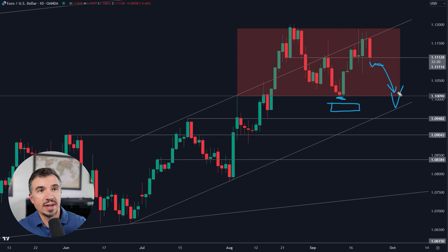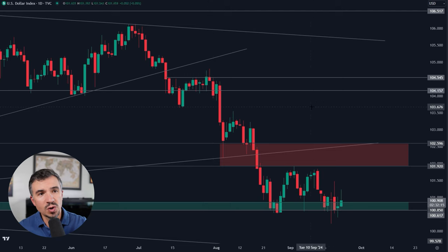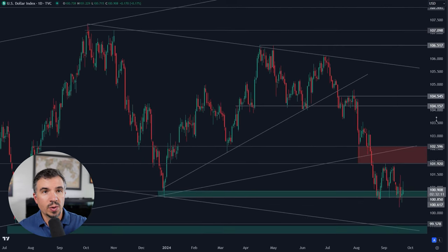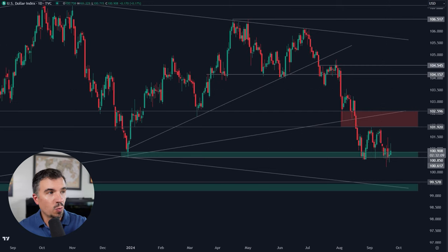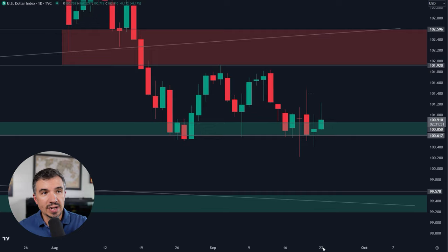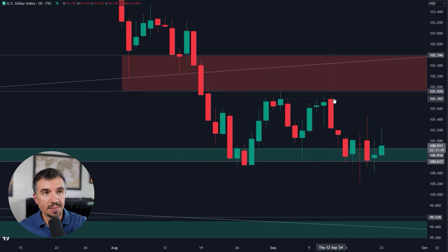Now let's take a look at the DXY, because we have something similar there for the US dollar index as well. Right now, you can see that the DXY is holding above that late 2023 low that we've talked about — right around 100.6. You can see back here, that was the low, and so far that is holding up. The market closed above that last week, and that's why I said in the weekly forecast that I would not be targeting US dollar weakness while the DXY was above 100.6. So what is it going to take for the DXY to move back toward these range highs?